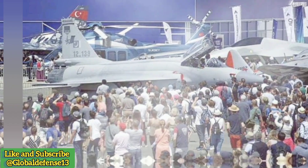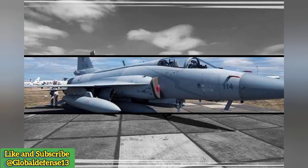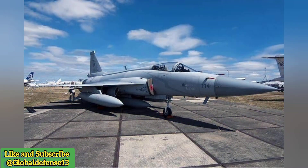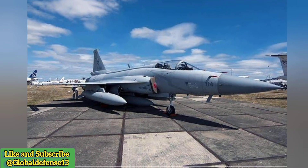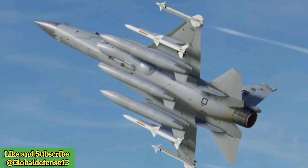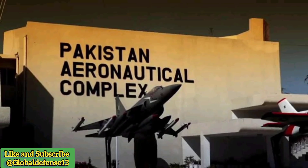The JF-17 Thunder — a global collaboration in the skies. The JF-17 Thunder, known as the FC-1 Shaolong, or Fierce Dragon, in China, is a remarkable example of international cooperation in military aviation. This lightweight, multi-role fighter jet is a joint venture between Pakistan Aeronautical Complex (PAC) and China's Chengdu Aircraft Corporation (CAC).